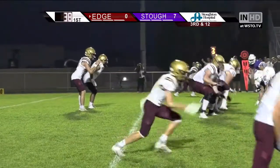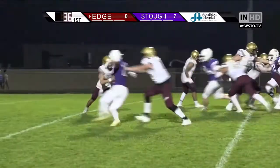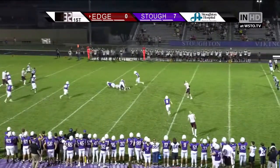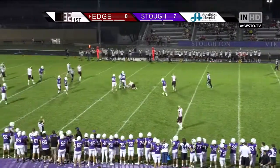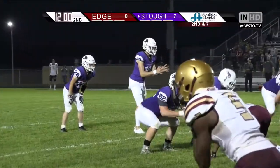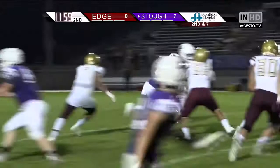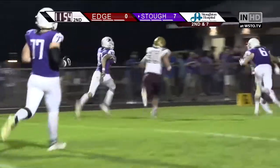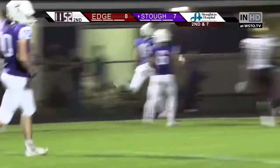Walton, high snap, able to corral it though, has some room, now throws, and that's going to be intercepted by the Vikings. Intercepted by Jack Sanford. Second down and 7, read option, and it's Hobson right up the middle, heads left, has some running room inside the 10-5, touchdown Stoughton.